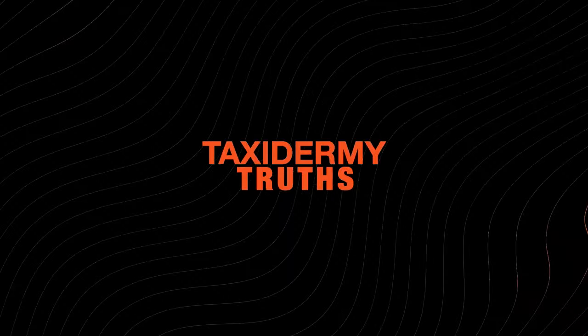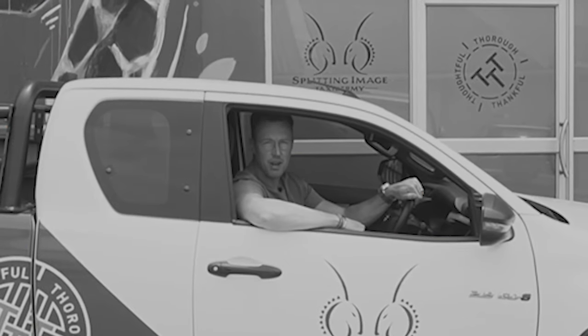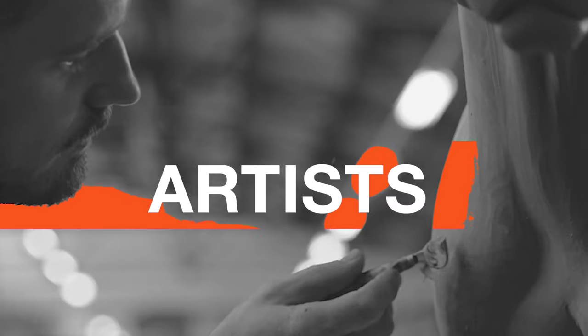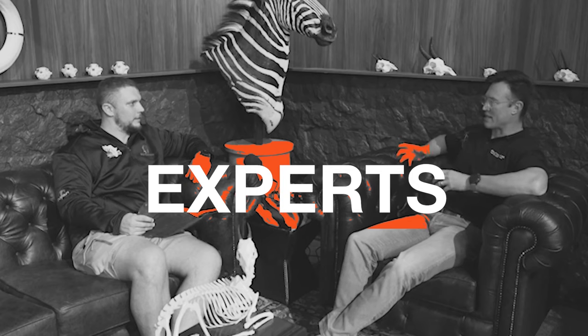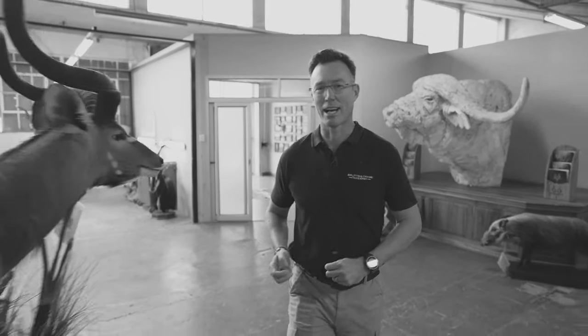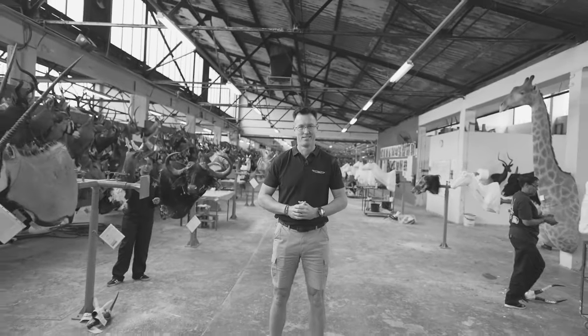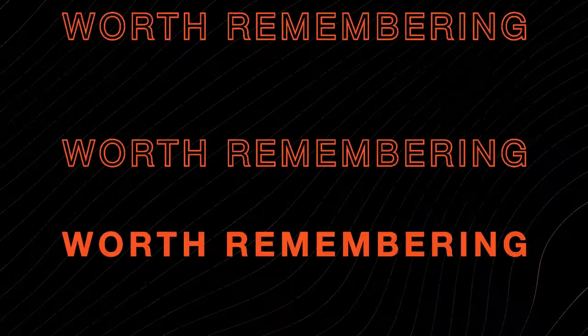Welcome to Taxidermy Truths, where we discuss the ins and outs of not only the taxidermy process but the influences on the hunting community as a whole. With over 25 years in the wildlife and taxidermy industry, I host open conversations with artists, experts and industry giants. From sustainable utilization to shipping rates, we dig into the reality of the experience after the safari and hear real stories worth remembering.